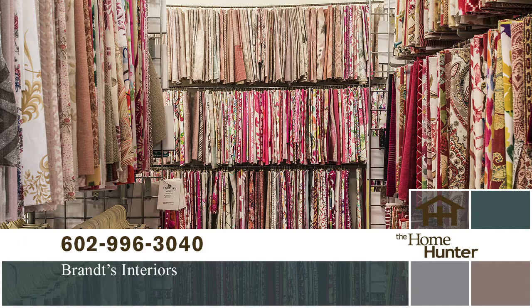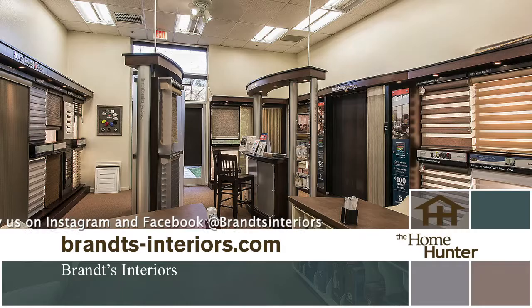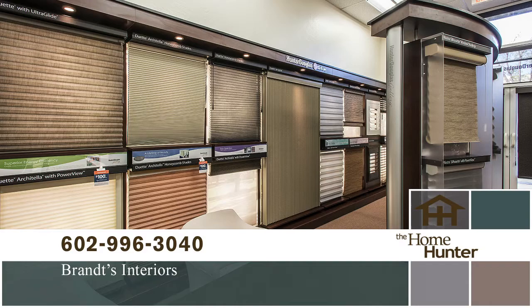Are you looking to spruce up your house? Call or visit Brand's Interiors for the newest and up-to-date home designs — fabrics, upholstering, window coverings, they have it all. Call Brand's today at 602-996-3040 or visit brandsinteriors.com. It's time to put a little fun back in your life.